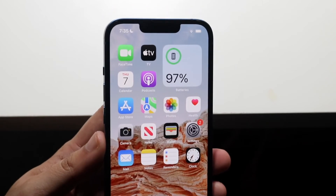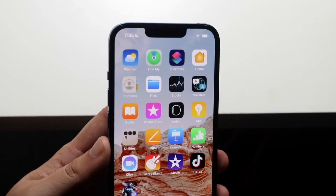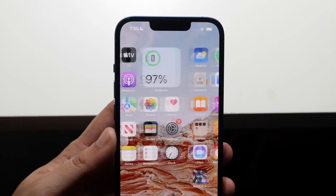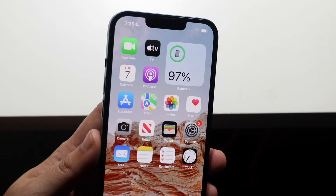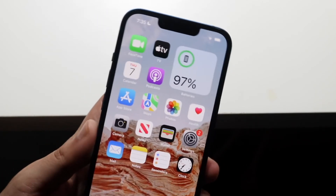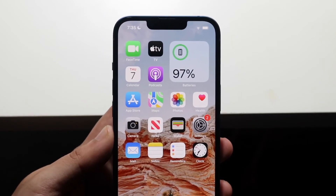But if nothing on your phone is loading — including the App Store, Snapchat, TikTok — try a multitude of different applications of different genres. If none of those are working, then it could mean your specific phone, laptop, or whatever device you're using is not working properly. You may actually have to reset it, turn it off and back on, or connect to a better signal, and that may end up fixing the problem.